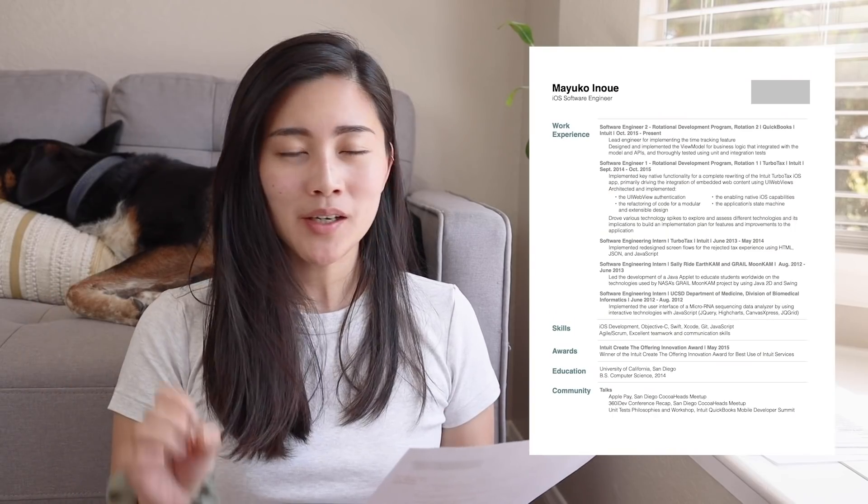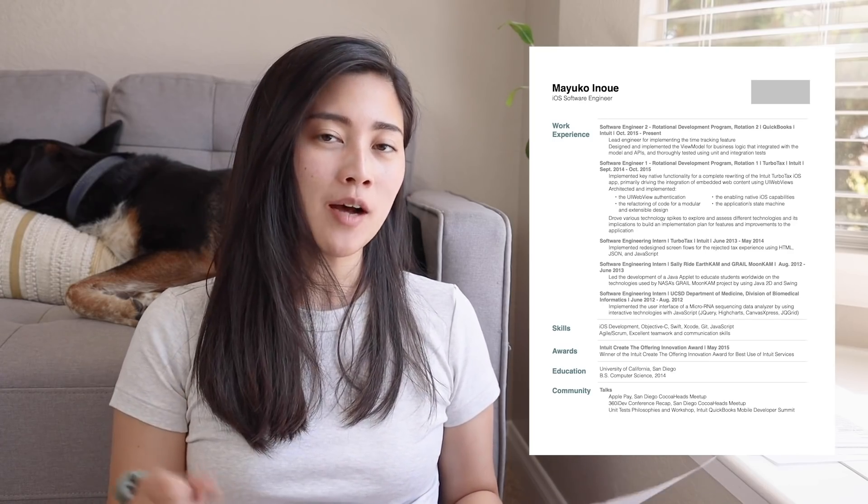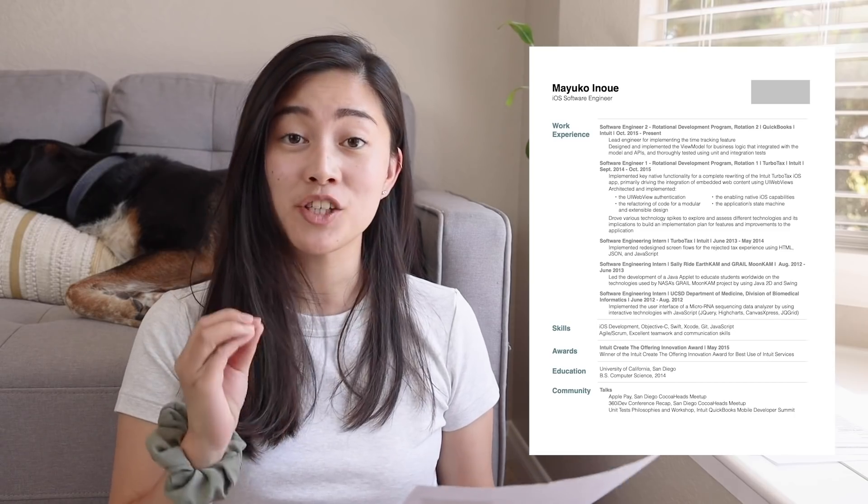Moving on to resume number three. So this resume was written in the spring of 2016, a few years after the previous one. I was switching jobs out of Intuit, and this was a resume that I used to apply to Patreon.